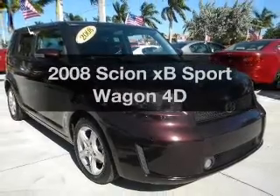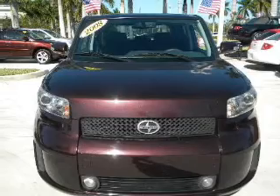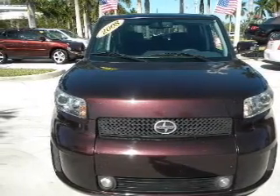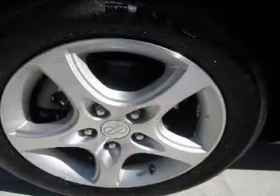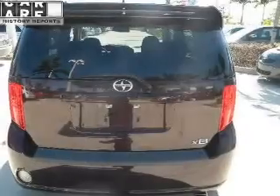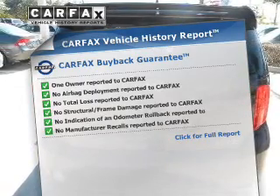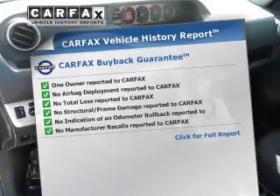Check out this 2008 Scion XB. Everything you need under one roof with this great vehicle. With a reliable engine connected to a smooth shifting automatic transmission, anti-lock brakes help you bring your vehicle to a safe stop. This vehicle comes with a Carfax report, which reduces your buying risk by providing the vehicle's history before you purchase.